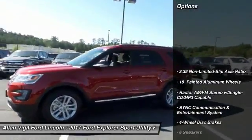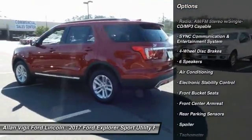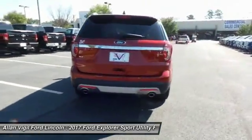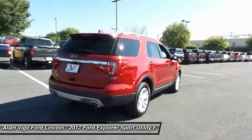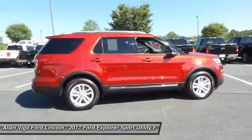Power passenger seat, air conditioning, dual airbags, power steering, four-wheel disc brakes, AM/FM stereo with CD player, power windows, fog lights, electronic stability control. A vehicle like this doesn't come along every day.